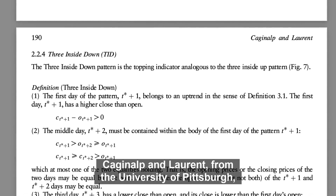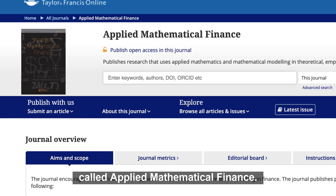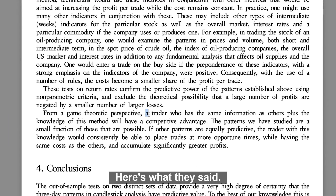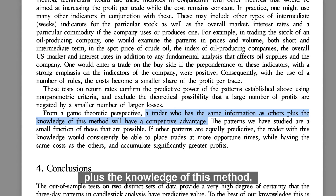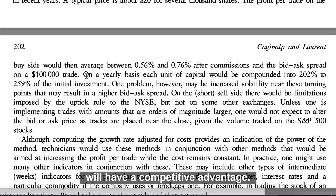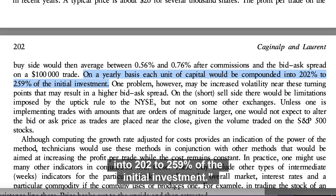Kaganop and Laurent from the University of Pittsburgh published their findings in a journal called Applied Mathematical Finance. Here's what they said: a trader who has the same information as others plus the knowledge of this method will have a competitive advantage. On a yearly basis, each unit of capital will be compounded into 202 to 259% of the initial investment.